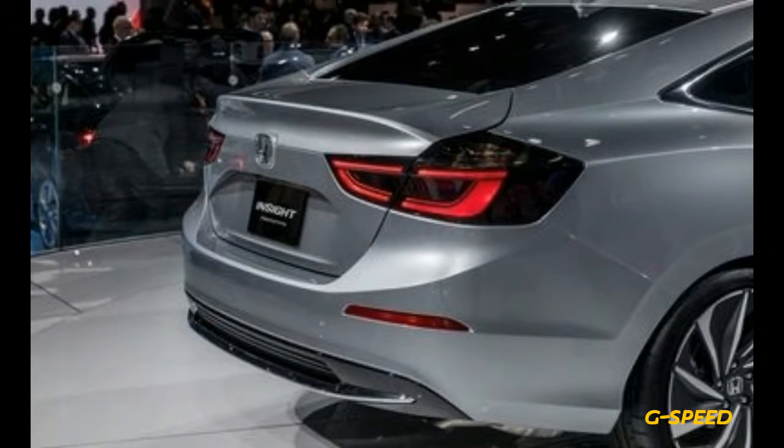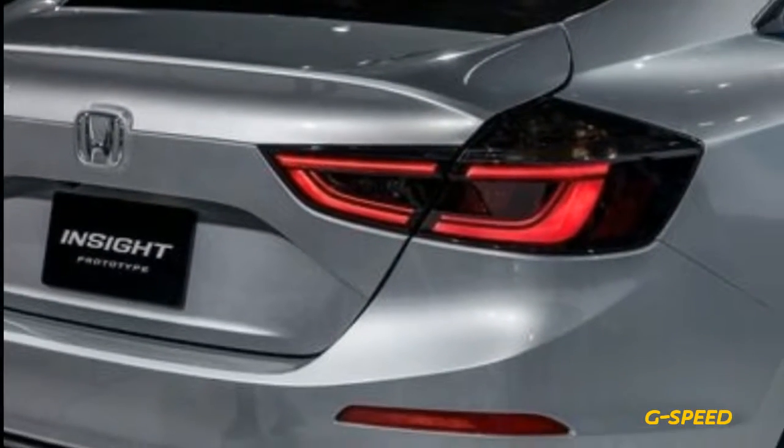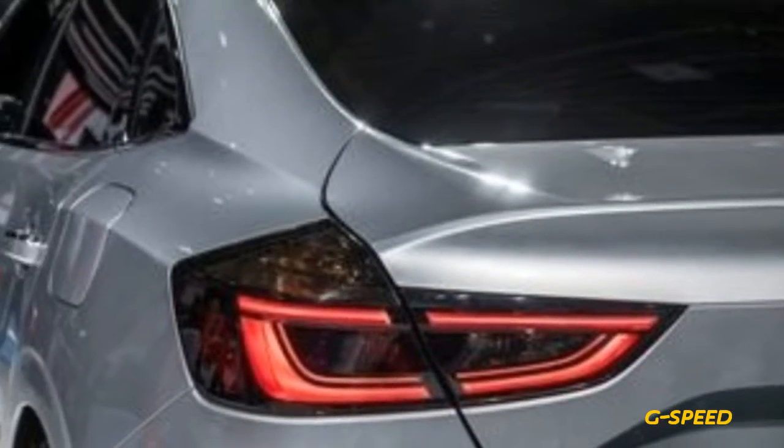Honda has packaged the lithium-ion battery pack under the rear seats, which allows for 60-40 split-folding functionality and an unobstructed cargo area.